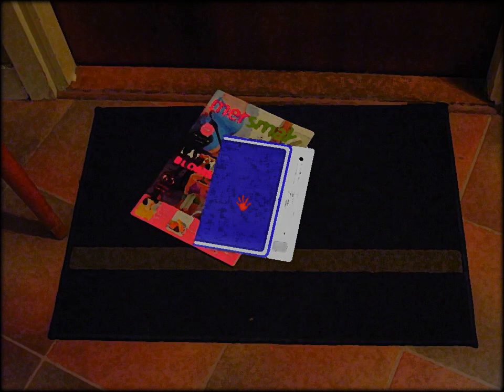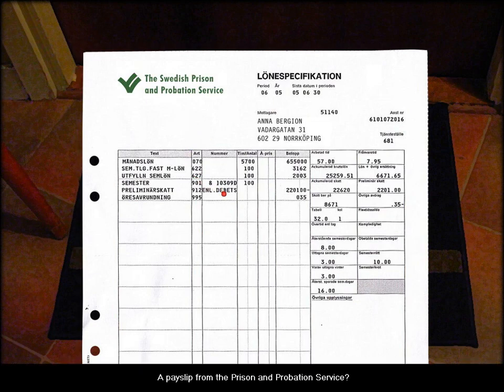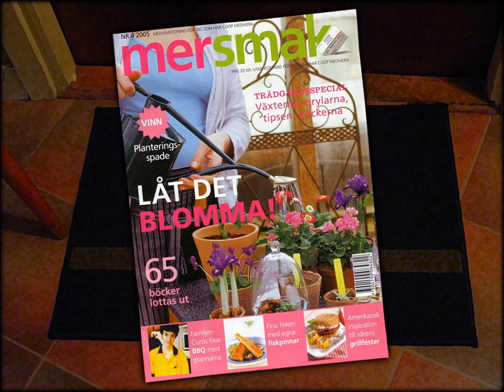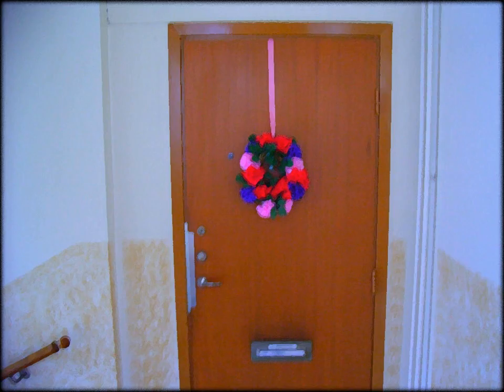Oh, and what's this? Some mail. This was not here before. Swedish prison and probation service — a payslip from the prison and probation service. She worked 52 hours... I could be misreading this. She made 57 kroner, and then they took out all this for taxes, and now she's only got 32 kroner left, maybe. Check out these plants — there are plants everywhere.